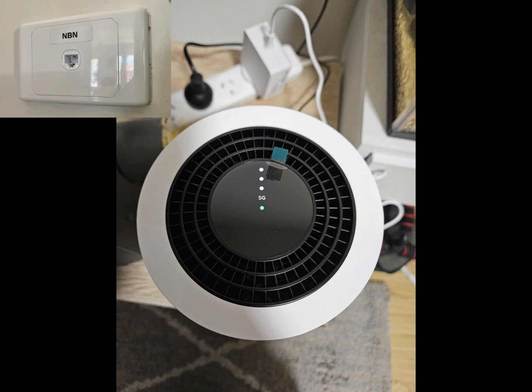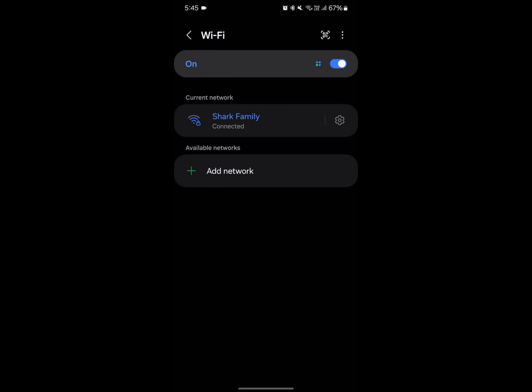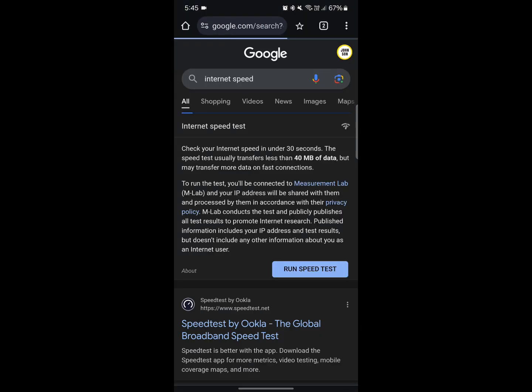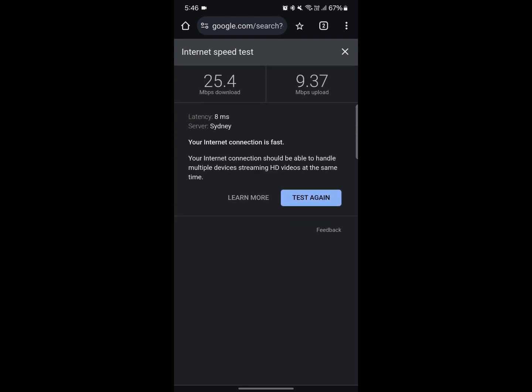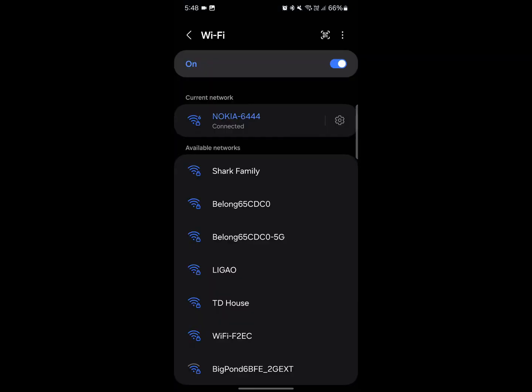Let's actually test the speed of these two products. Here's MBN 25 Mbps from Origin. Here's 5G 50 Mbps Home Broadband from TPG.